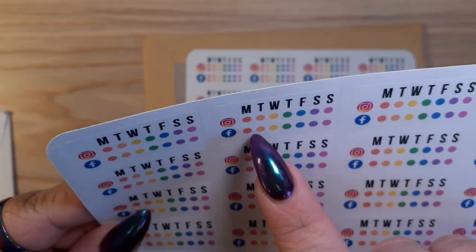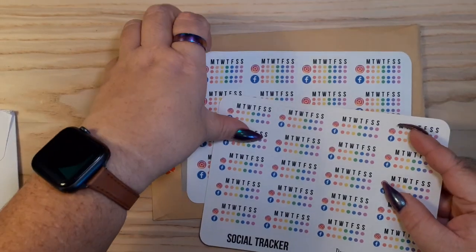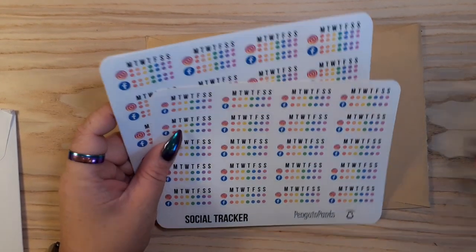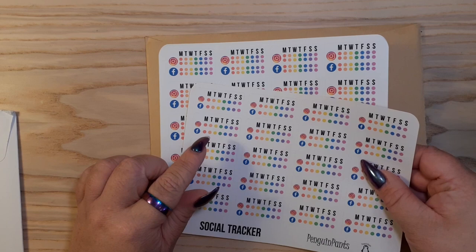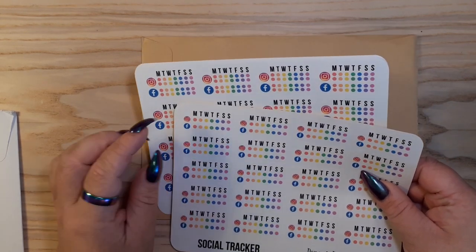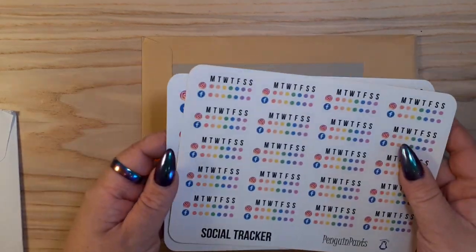The second version is for one post a day. These are mostly going to be for the new year when I'm back to having my shop open, to keep track of good content for the shop on Instagram and Facebook, so I can track when I've done my posts. I really like them - I like the rainbow colours.